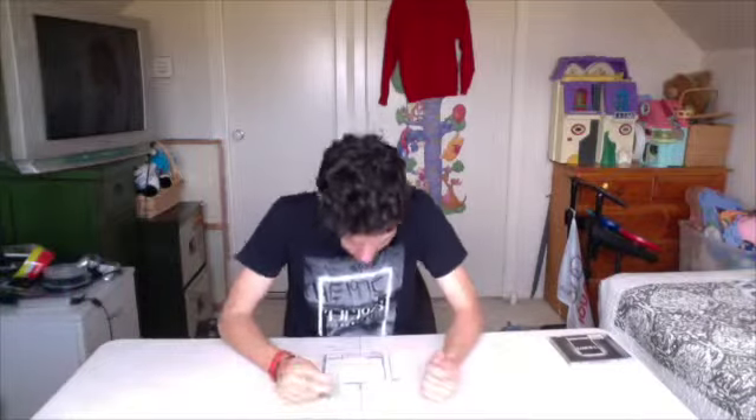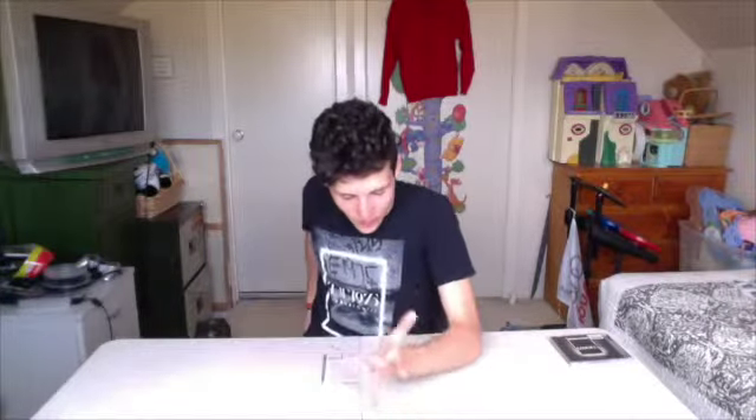Hey guys, welcome back to our review of everything in the entire world. This episode we have 'I Like It When You Sleep, For You Are So Beautiful Yet So Unaware of It.' This is a new album by The 1975. Where do I begin? This thing is fantastic.